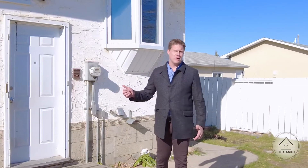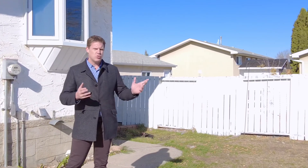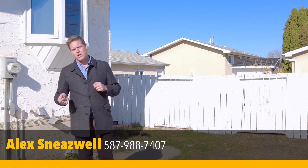Thanks for joining us on the tour. This unique bungalow located in Richfield is close to shopping, bus routes, and schools. If you have any more questions, you can give me a call directly or look us up at thesneezewells.com. I'm Alex Sneezwell, Local Real Estate.